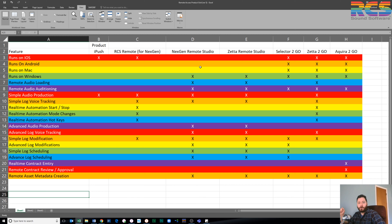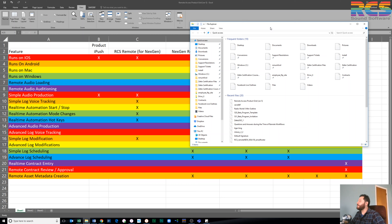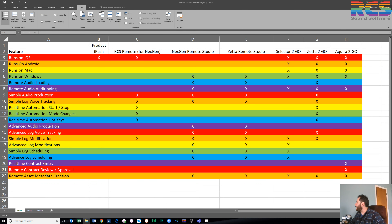iPush and RCS Remote are Mac OS X applications for Next Gen — they're on the Mac App Store and they are free. If you're a Next Gen client, we can help you get those configured. I also have help documents. If you're an engineer wanting to know more about iPush or RCS Remote, I have installation and configuration PDFs I can send you.